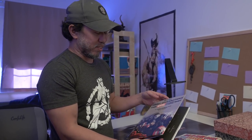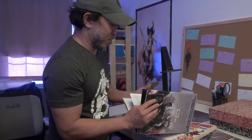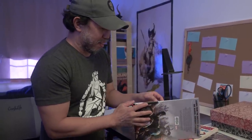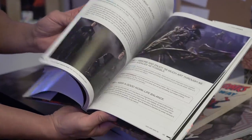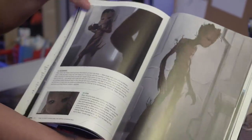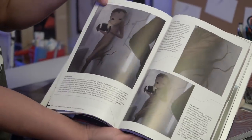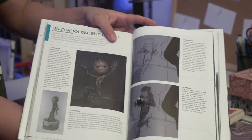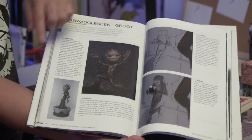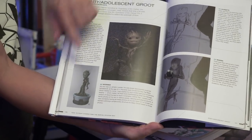I'm just happy and grateful that I got a chance to share my work here. The whole VizDev team is showcased here in this book, but here's my section. I talk about Baby Groot and how I designed Baby Groot, just a little step-by-step version. Here's the little approved design I got in Guardians of the Galaxy 1.